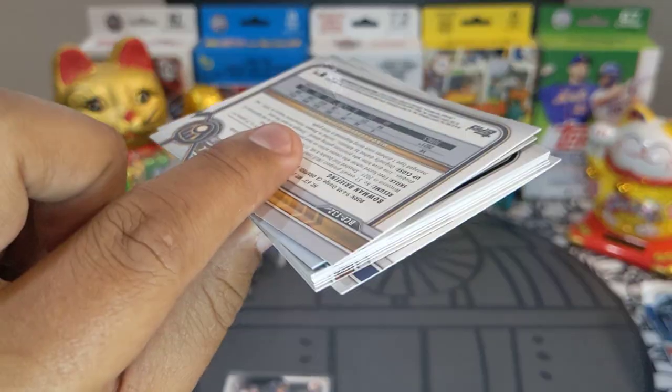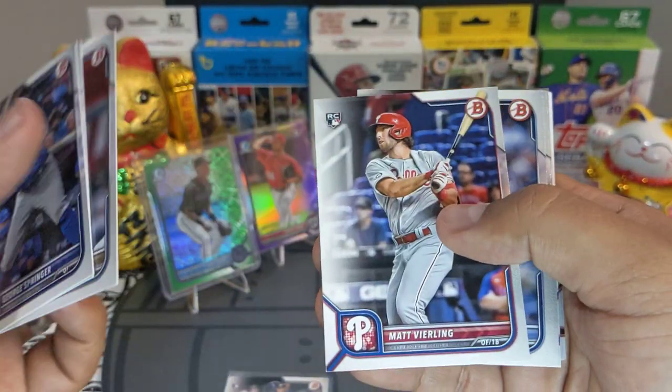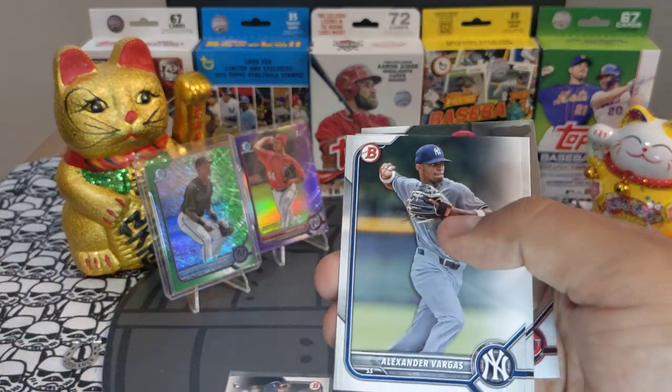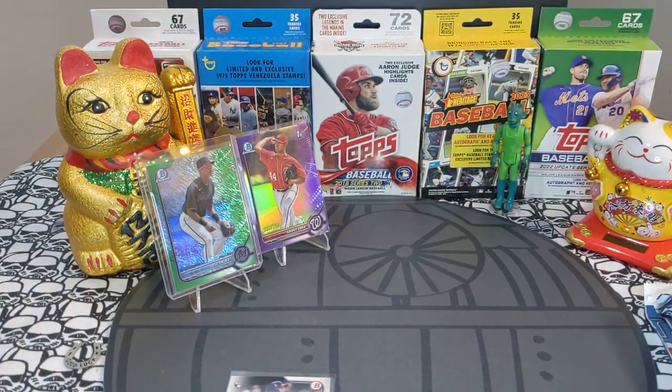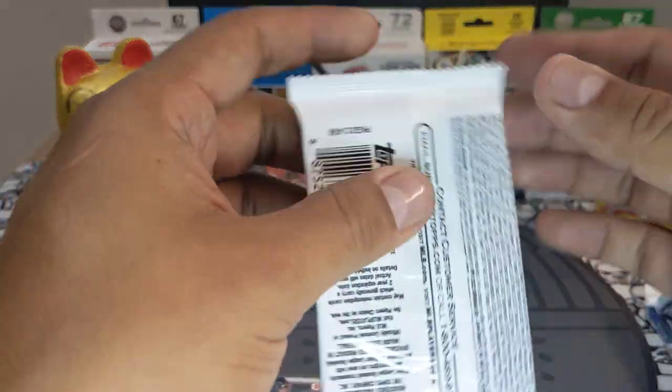Come on — where is my Elly De La Cruz? We got Matt Verley, Gavin Sheets, a First right there, Bailey First, and two chrome. Nothing crazy — next pack.